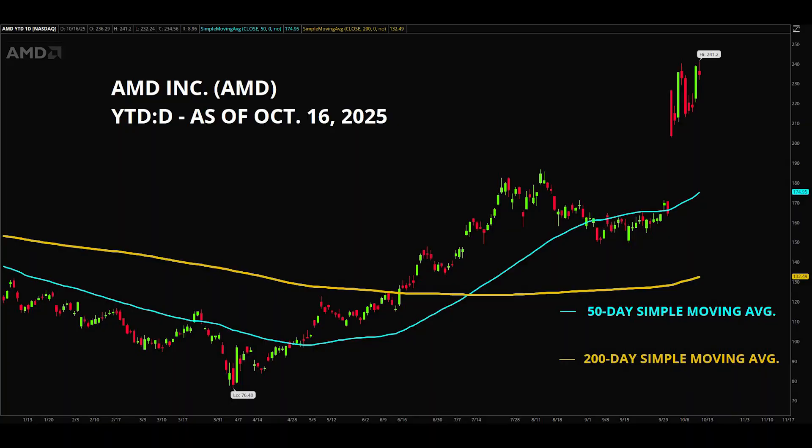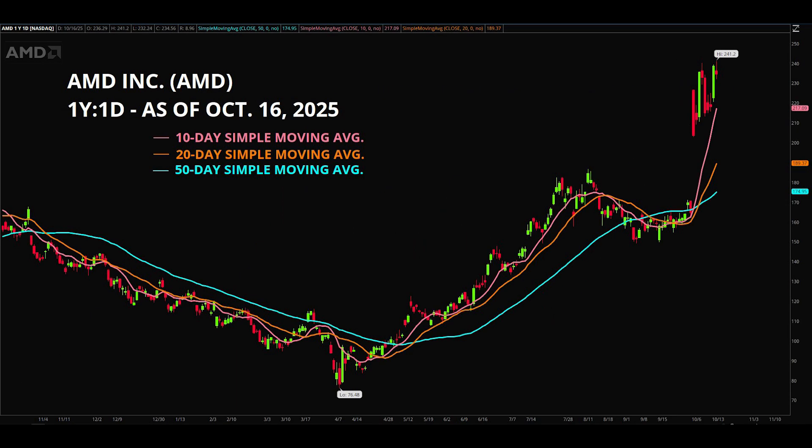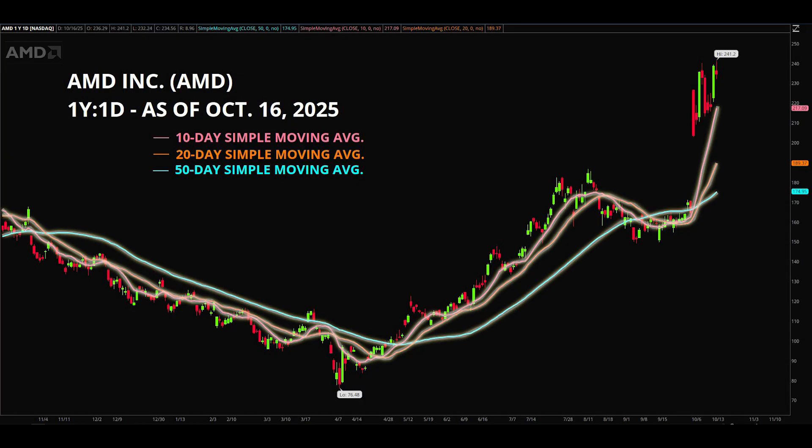Now let's take a look at the technical picture for AMD. The recent price action has improved significantly, up over 47 percent since the OpenAI partnership announcement in early October. Looking at the three-year weekly price chart, we can see the stock is now trading above the highs of 225 established in 2024, reaching new all-time highs. Despite this magnanimous move, the price is trading well above the 10-, 20-, and 50-day moving averages and also above 80 on the RSI indicator, suggesting the stock may pull back or consolidate before resuming the bullish uptrend.